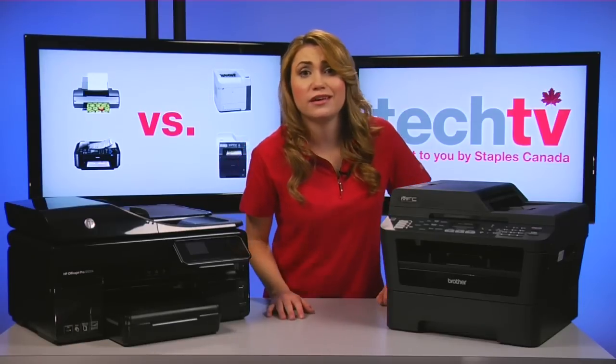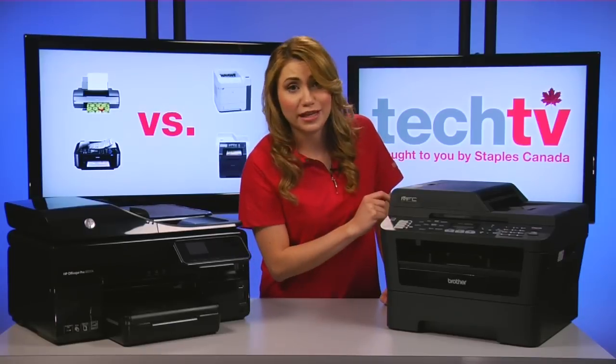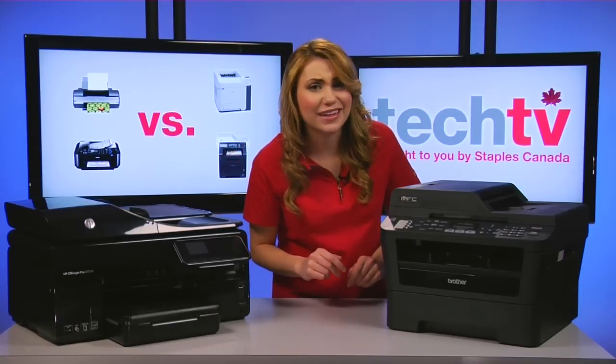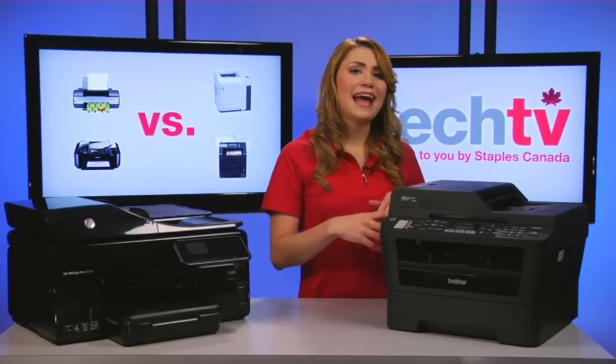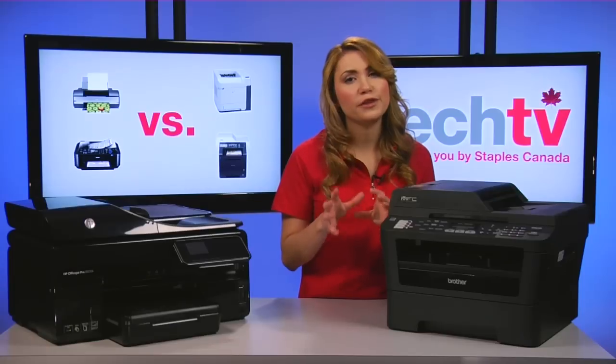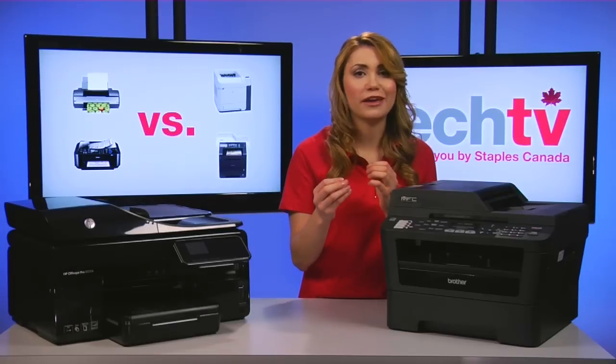So, what are the cons with laser and LED printers? Well, the first is mediocre photo quality. These printers can handle simple pie chart level graphics, but they struggle to print smooth-looking photographic images.